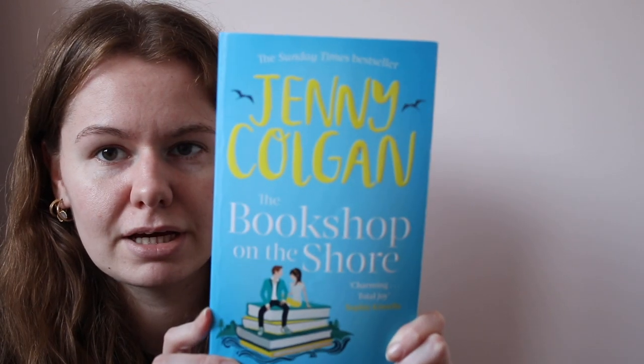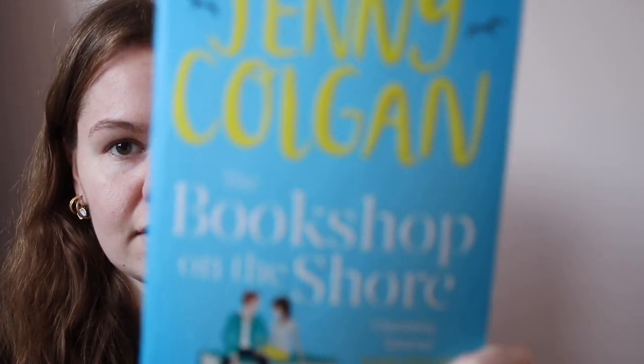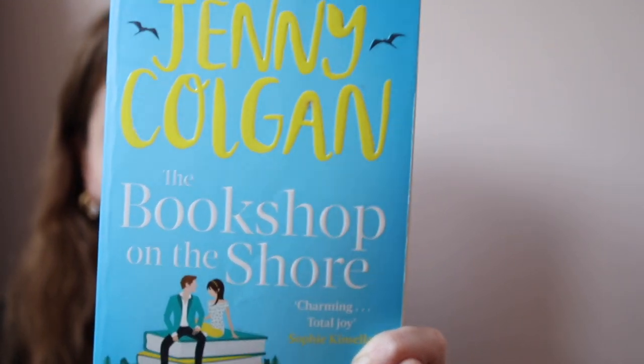I'll start with the first book — this is the only book that is not from the discounted bookshop in Hemel Hempstead. This is from a charity shop and it's called The Bookshop on the Shore by Jenny Colgan. I got that for a pound, and it's basically about a woman who escapes to the Highlands with her son and opens a bookshop.